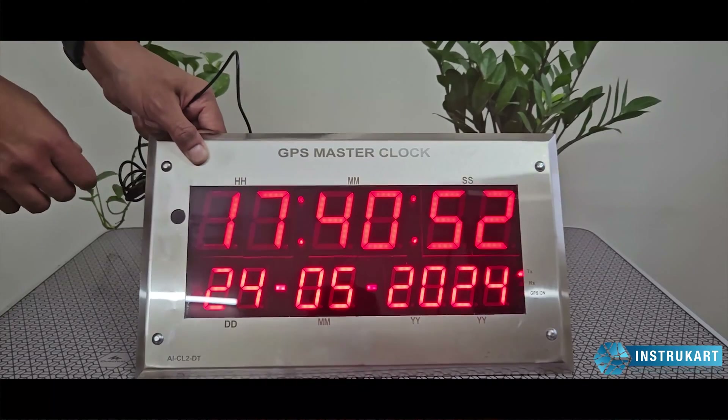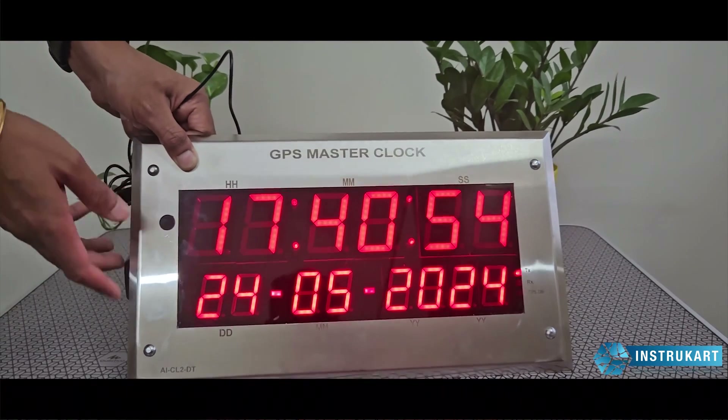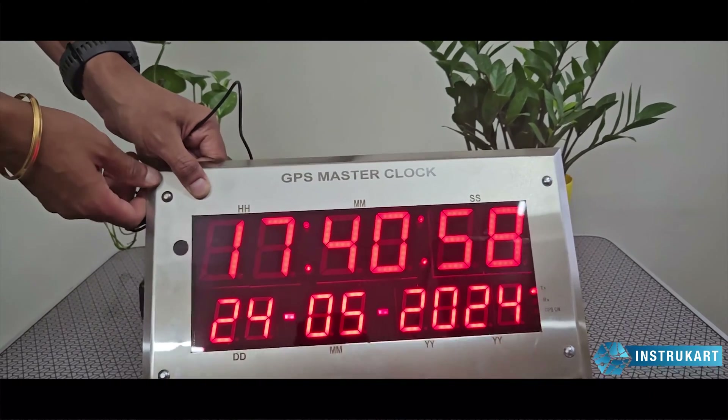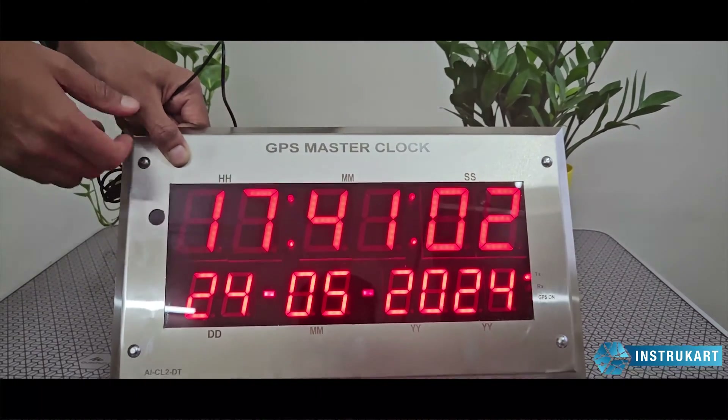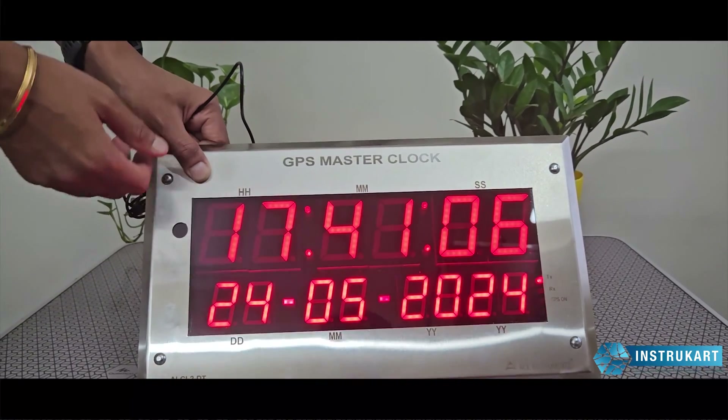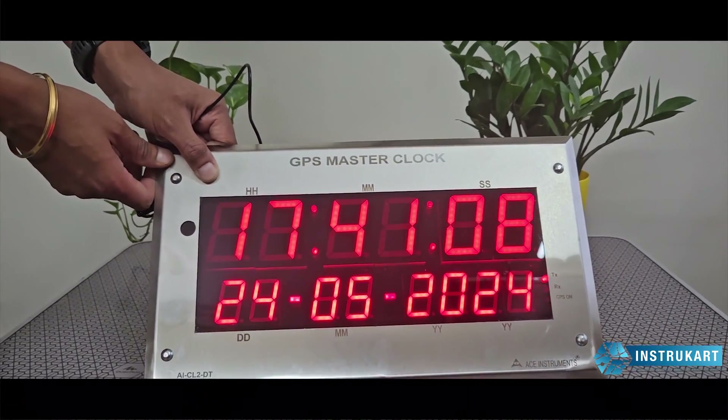We have different options available for the mounting. This is the panel mounting clock; however, if you want this to be wall mounted, it can be made as fully accessible wall mounted, fully MS board mounted, and any other customizations that you require.